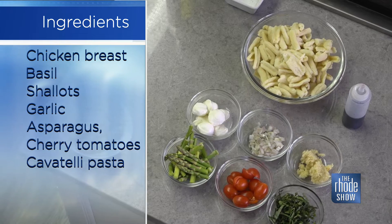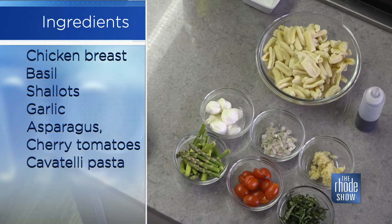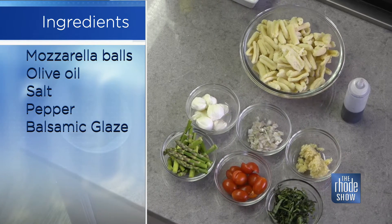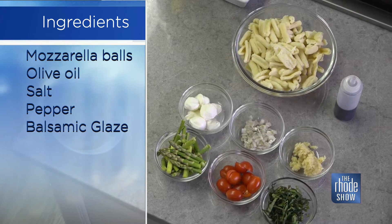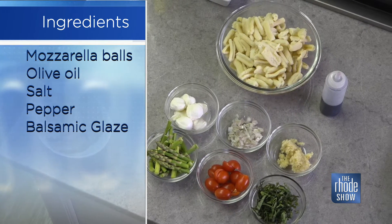That sounds delicious. It's one of my favorites. A lot of fresh ingredients going into that — pretty healthy too, with that lean chicken you're including. Tomatoes — we're going to be coming into season where a lot of folks are going to be growing their own tomatoes and other veggies as well, so this is a great one.